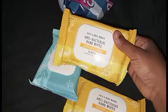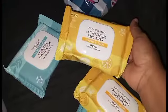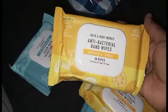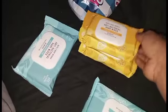Now these hand sanitizer wipes — I got Sunshine and Lemons. These were $8.50 but 75% off, so I only paid two dollars. You get 30 wipes in here. I got antibacterial hand wipes in Sunshine and Lemons — got two of those.